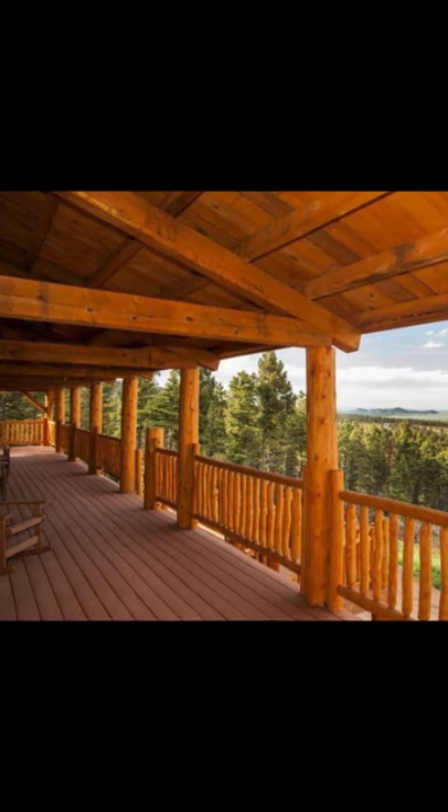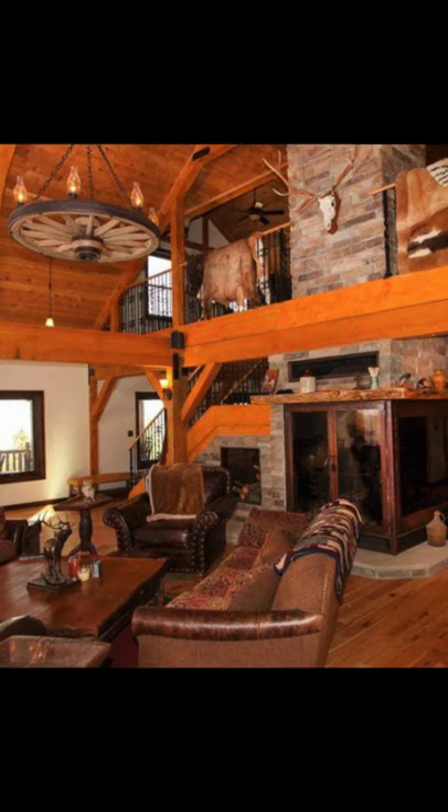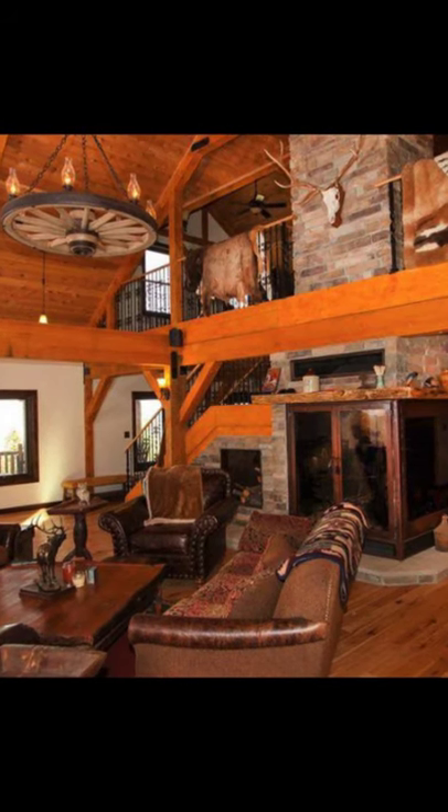All of the Sand Creek Post and Beam barn house kits feature both the beauty and strength of post and beam timber frame construction.